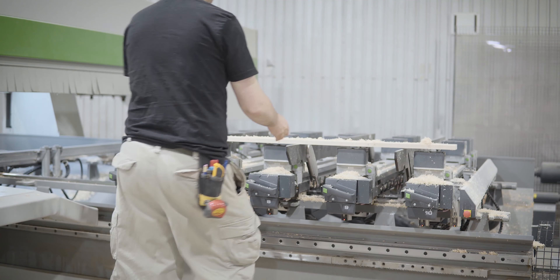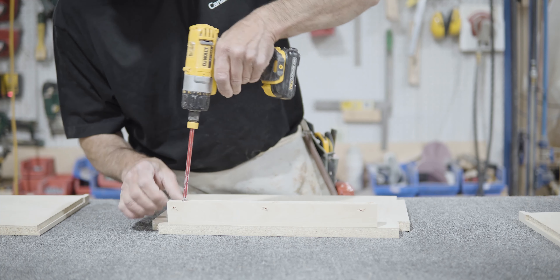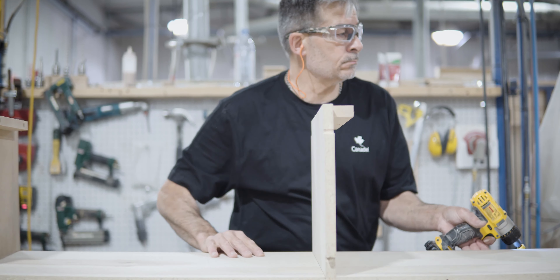Precision machining operations, superior assembly techniques, and highly skilled professionals. Cannadel Quality — time after time since 1982.